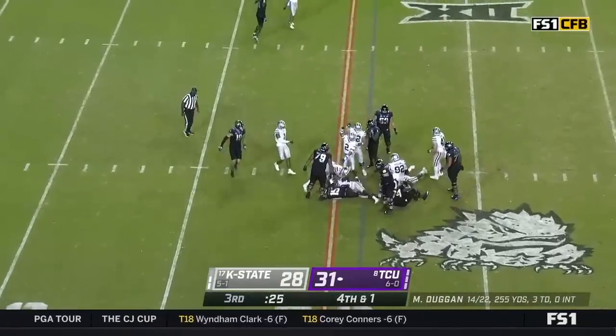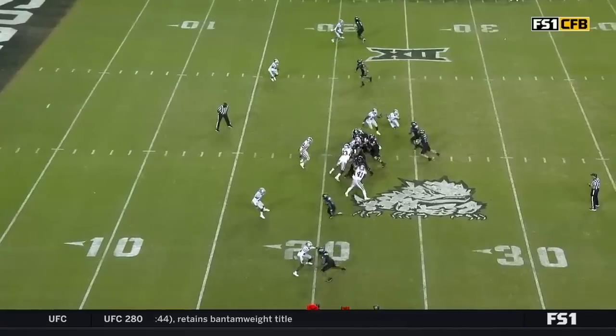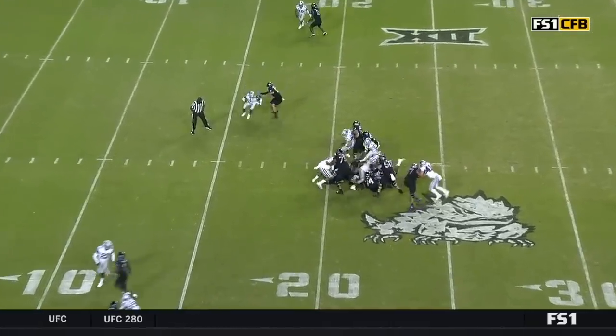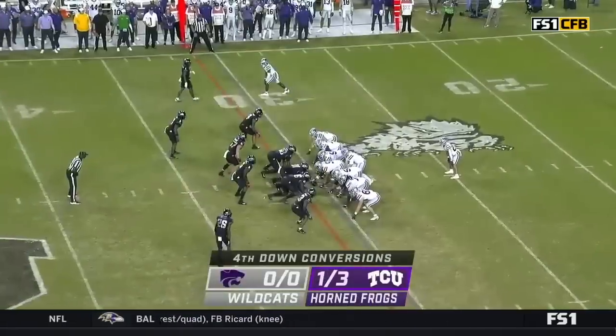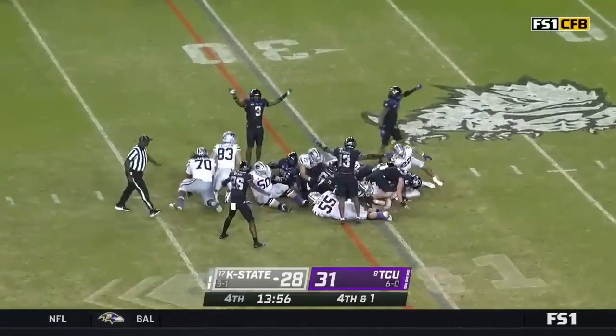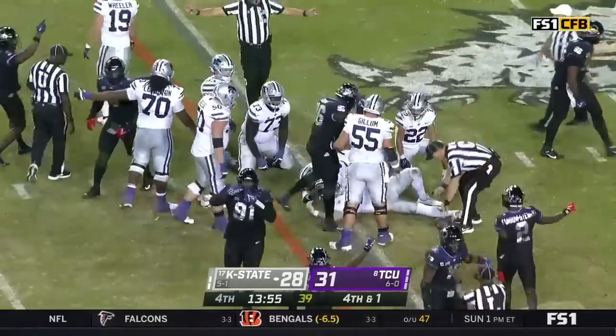Duggan. This mark doesn't look good. I think Duggan was taken down in large measure by friendly fire. He was down. Six of 12 on the season on fourth down. Oh, he did get it. He did not get it. TCU will hold.